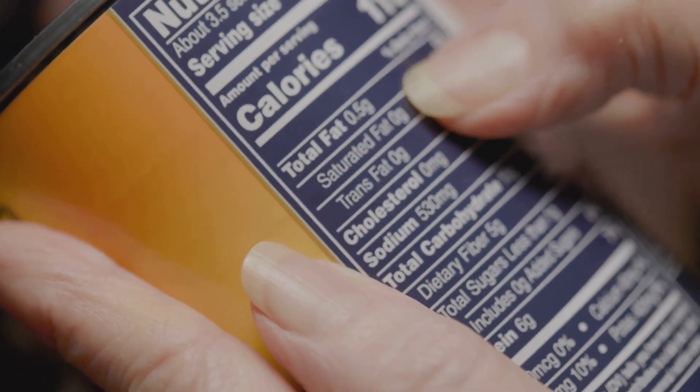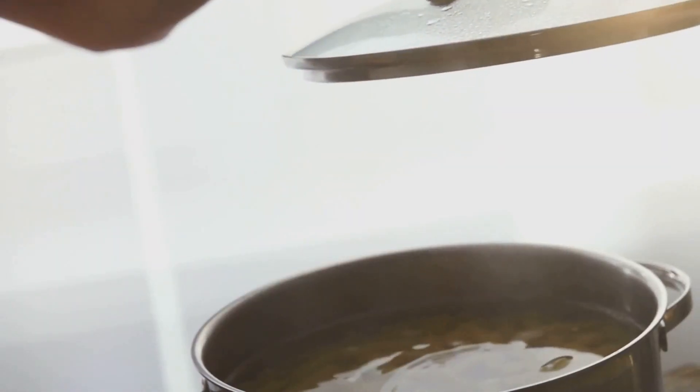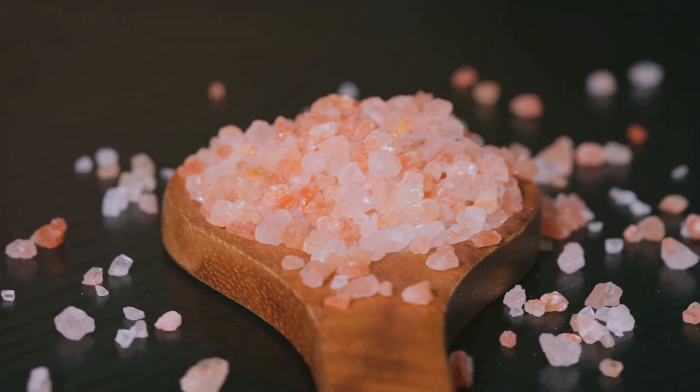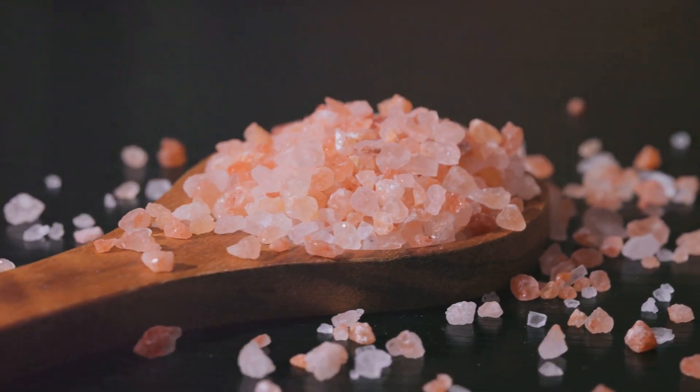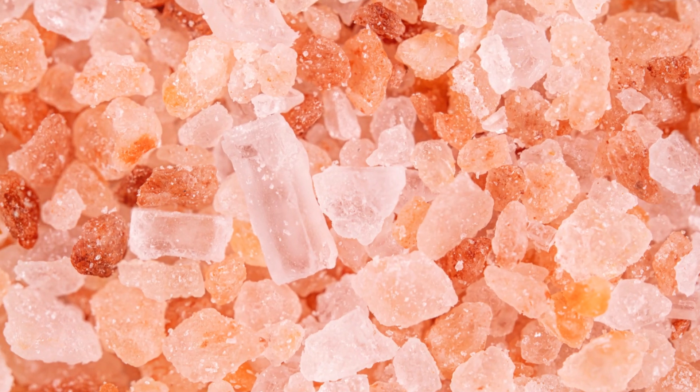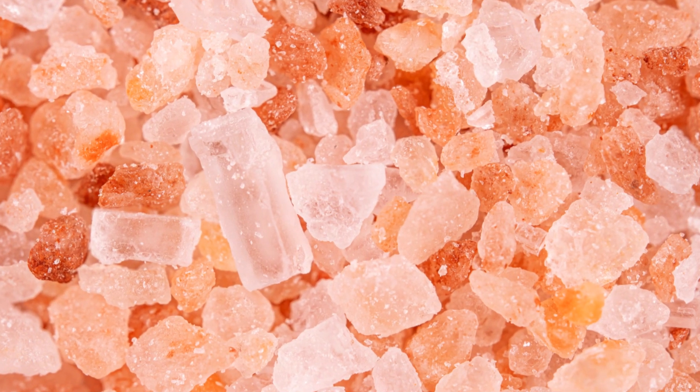What's the recommended daily dose? The recommended daily dose of salt varies, but general guidelines suggest 1,500 to 2,300 milligrams of sodium per day for adults. This is equivalent to about one quarter to one teaspoon of salt. It's important to account for all sources of sodium in the diet, not just added salt.